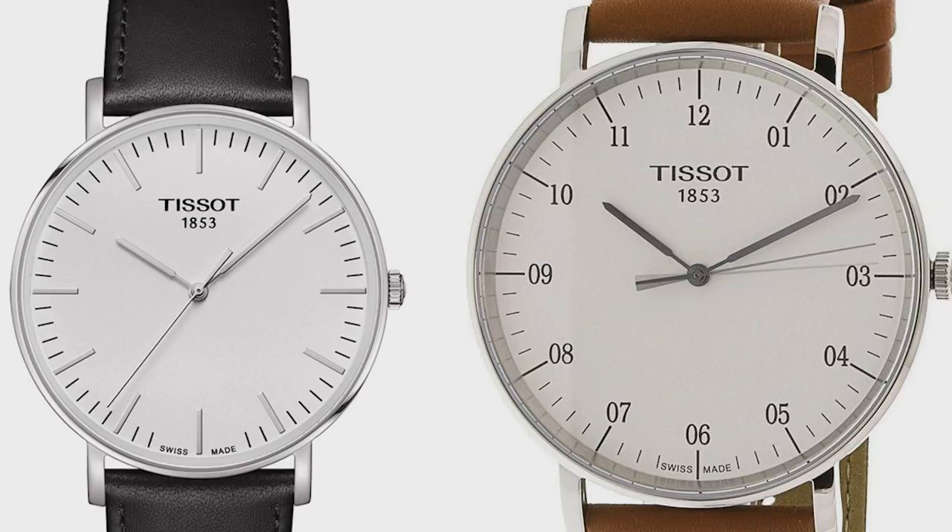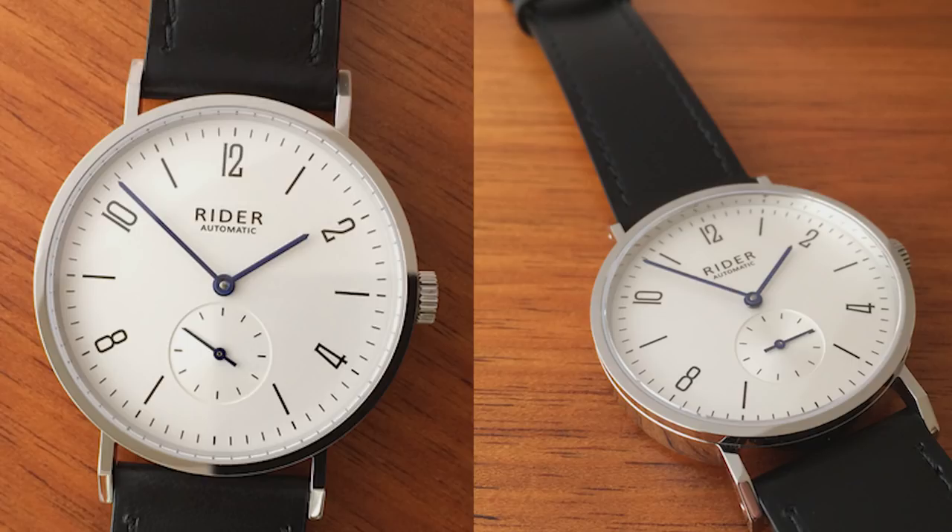Now let's move on to some automatic Bauhaus watches. You can actually buy an automatic Bauhaus watch for cheaper than the Daniel Wellington. My top pick in this category is probably the Ryder M003 with the Seagull Automatic ST1731 movement. They are 38mm in diameter, 10mm thick, with a sapphire crystal and decent quality. Seagull movements in general are among the most respected Chinese movements. You can get them for around $130 from the Seagull website. The movement is not the most accurate or reliable perhaps, but pretty robust in general.